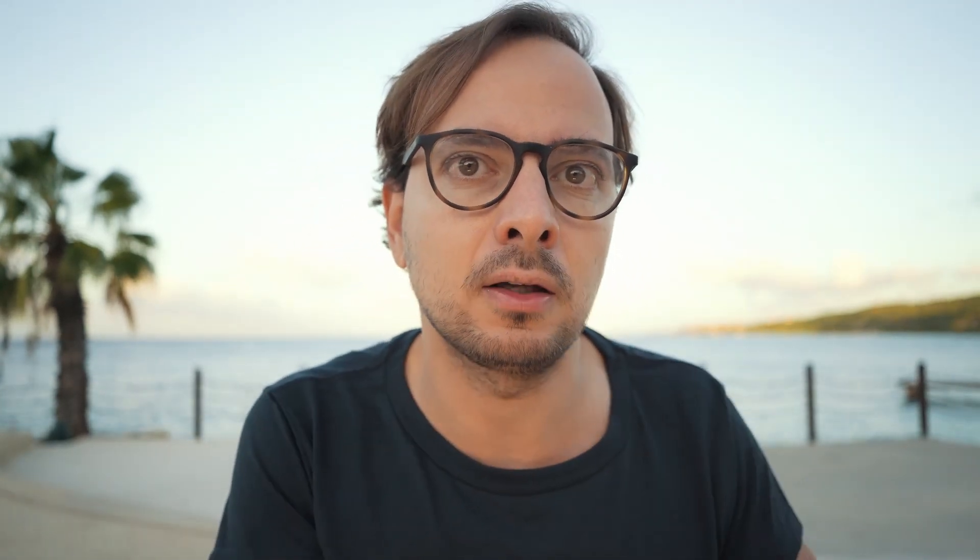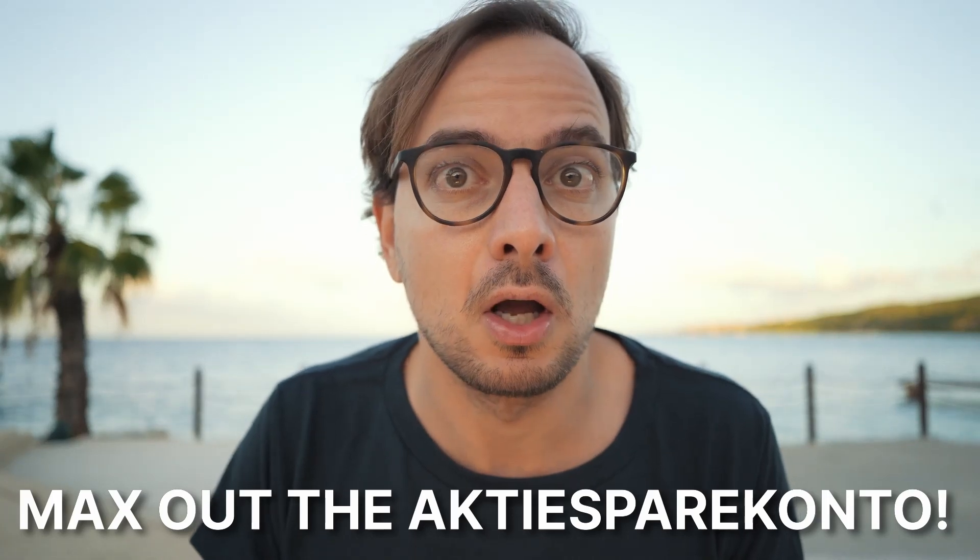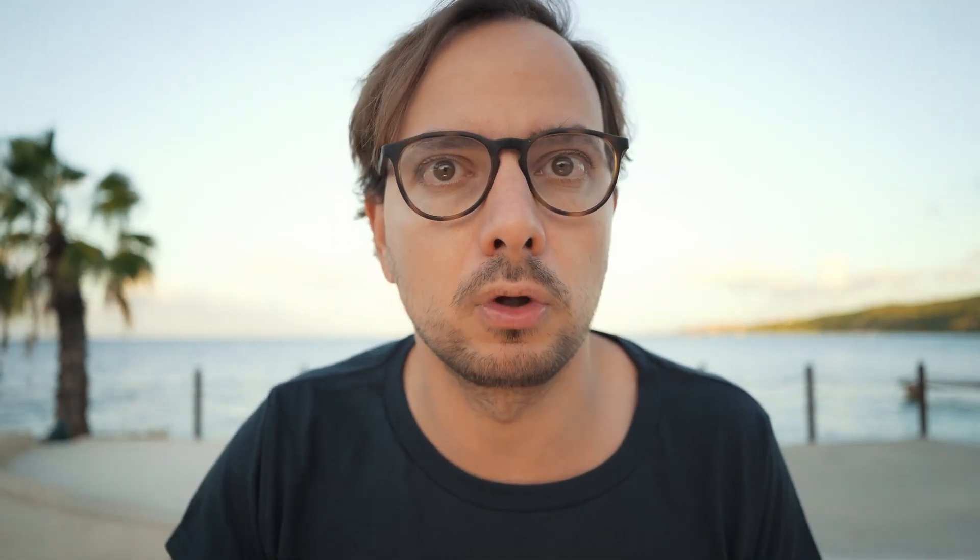For what to buy in your Aktiesparekonto, I recommend accumulated index funds — specifically the riskier, higher-growth index funds, since if they go up a lot you'll pay less tax than if you held them in a regular account. The bottom line is that all your investment krona should go to your Aktiesparekonto until you max it out. If you have less than 100,000 in capital to invest, put it all in the Aktiesparekonto. I've made two videos explaining this setup in depth — check those out for more detail.